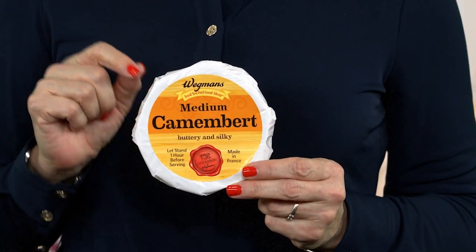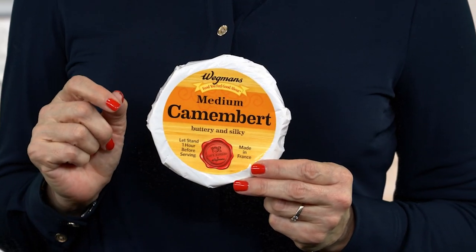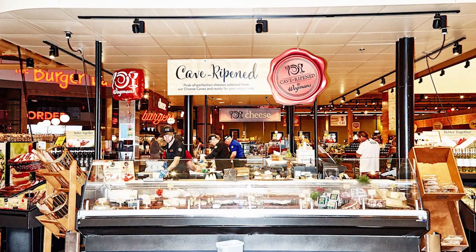This was imported from France and aged in Wegmans' own high-tech facility that mimics the environment of Europe's famous cheese caves. Wegmans has a dedicated cave for Brie cheeses and seven other chambers for other cheeses. Each room has just the right temperature, air flow, and humidity necessary to age the cheese perfectly.